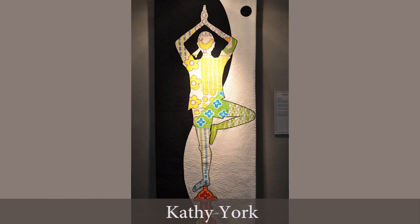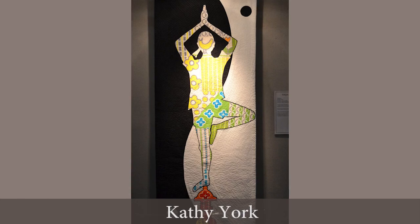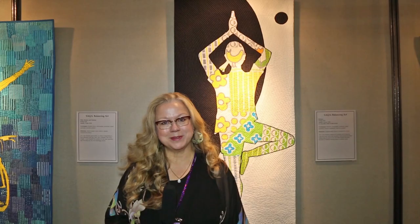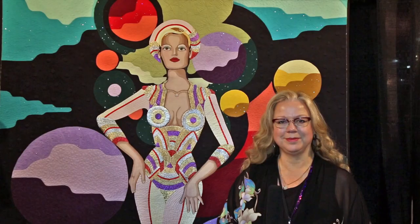Here's another quilt that has to do with the topic of meditation. It's by Kathy York and it's called Balance. With this piece we're going to transition out to the rest of the exhibit beyond Sakwa and see some more people, portrait, and figurative quilts.